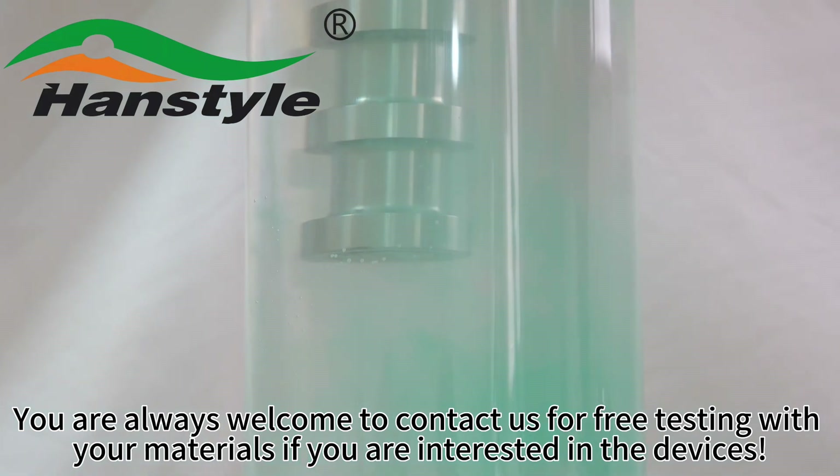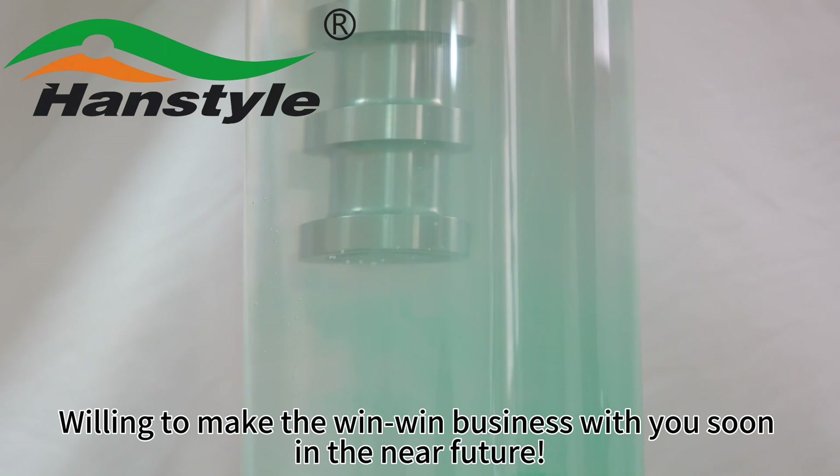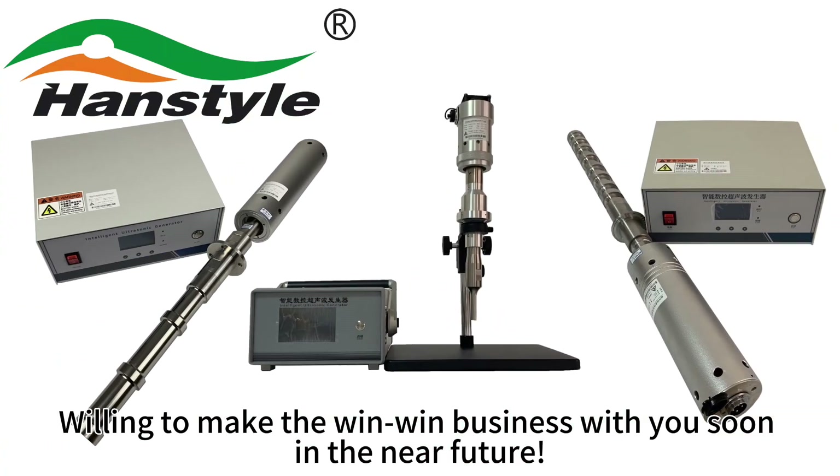You are always welcome to contact us for free testing with your materials. If you are interested in our devices, we are willing to make a win-win business with you in the near future.